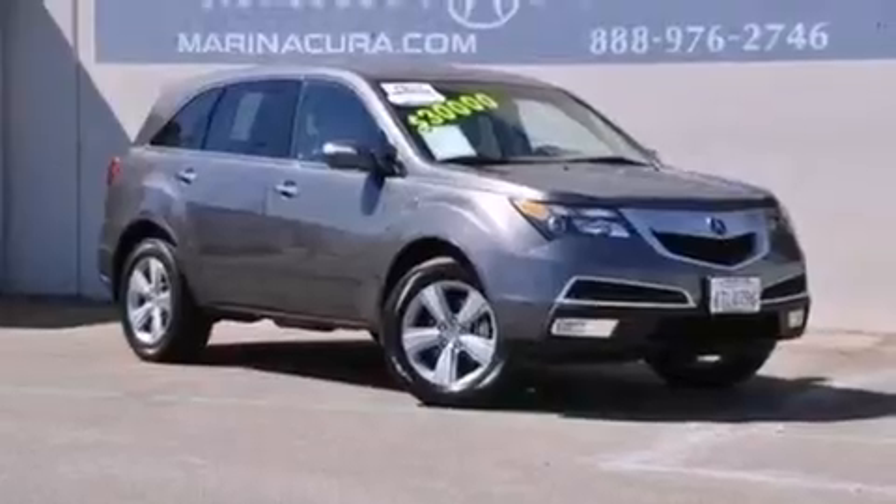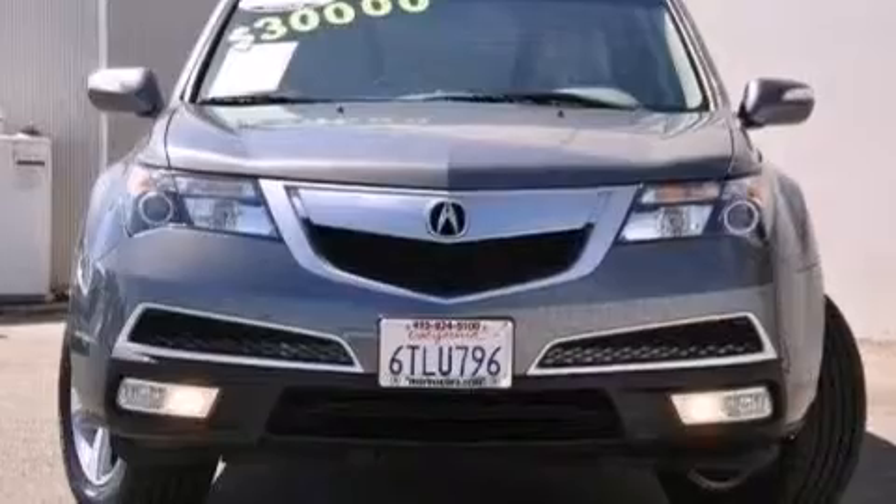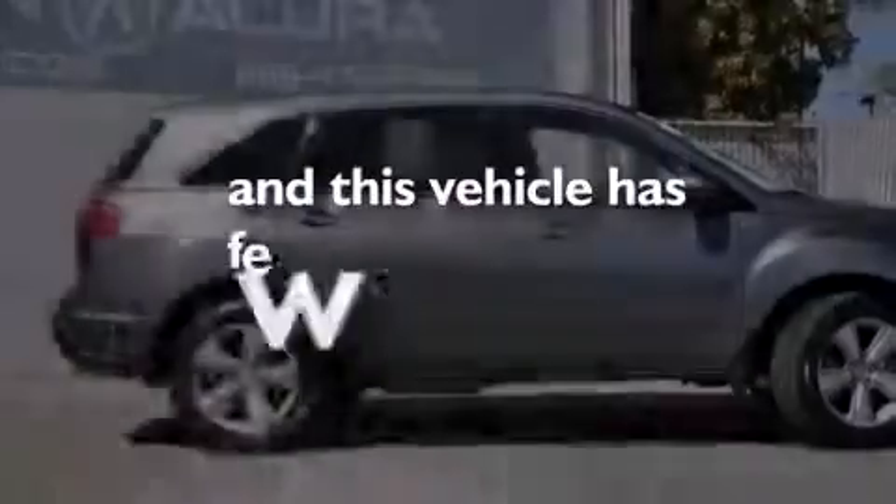Front and rear floor mats, front multi-stage airbags, steering wheel mounted controls, and this vehicle has less than 38,000 miles.